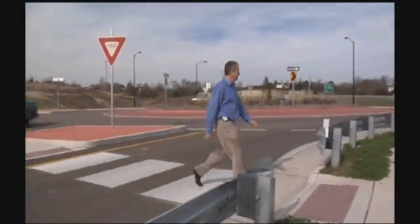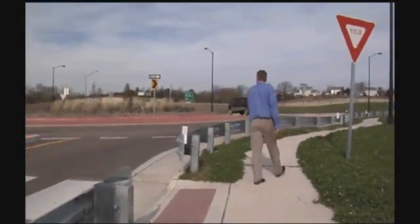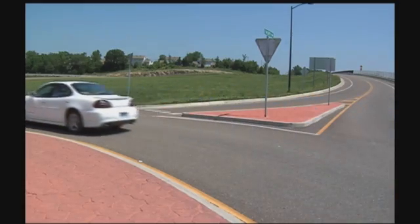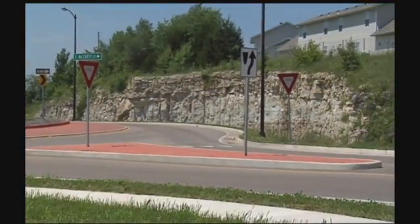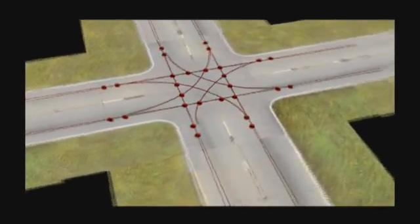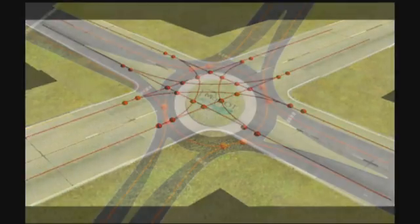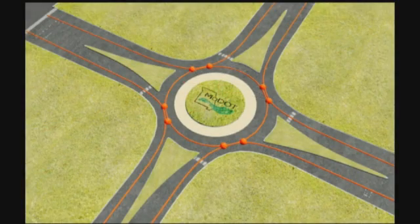Reasons for these safety improvements for both motorists and pedestrians include slower traffic speeds, smaller collision angles, and fewer conflict points. For example, a typical intersection has 20 to 30 conflict points, or spots where vehicles could collide. Roundabouts reduce this number to 8.